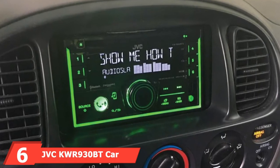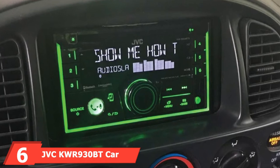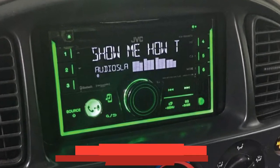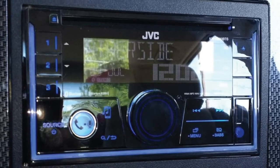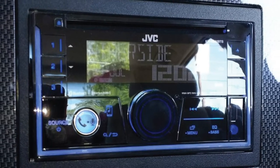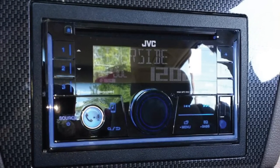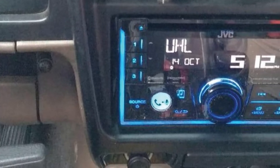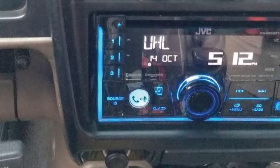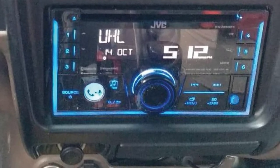Number 6 is the JVC KW-R930BT Car Stereo. The JVC KW-R930BT gets a nod for being a straightforward, easy-to-use touchscreen, double-DIN, multicolor illumination car stereo receiver. We like this unit because it doesn't offer any distracting video display, but has a fun feature in which you can change the front panel illumination to different colors, or match it to your vehicle's interior lighting.